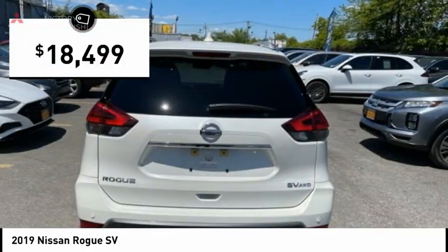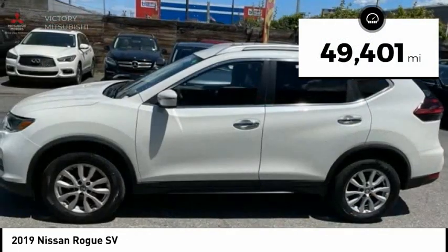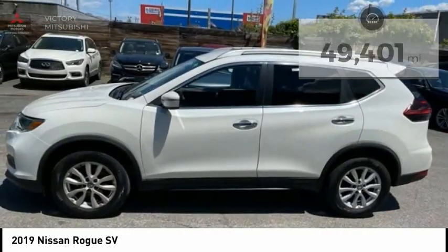And is priced below $20,000. This vehicle has less than 50,000 miles. Here are some of this vehicle's great options.